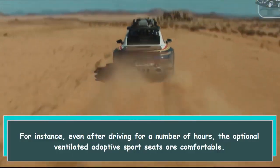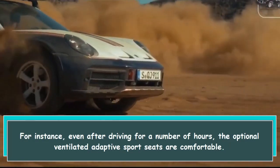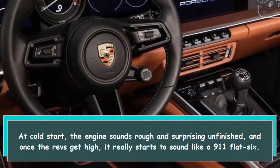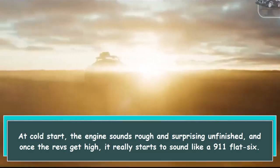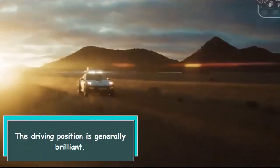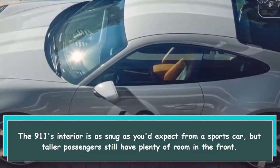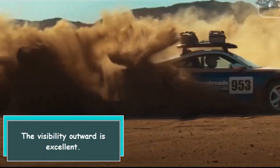Even after driving for a number of hours, the optional ventilated adaptive sport seats are comfortable. The sport suspension was an option on our test vehicle. At cold start, the engine sounds rough and surprisingly unfinished, but once the revs get high it really starts to sound like a 911 flat-six. Inside, the driving position is generally brilliant — the 911 interior is as snug as you'd expect from a sports car, but taller passengers still have plenty of room in the front. Outward visibility is excellent.